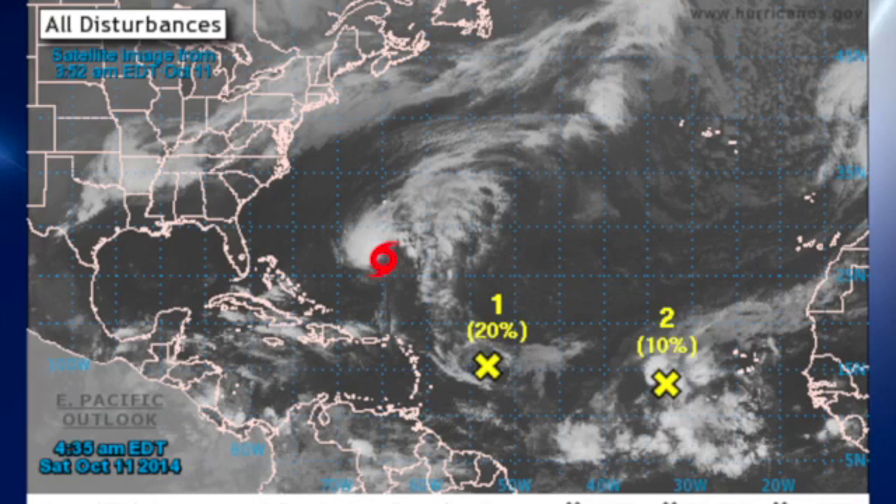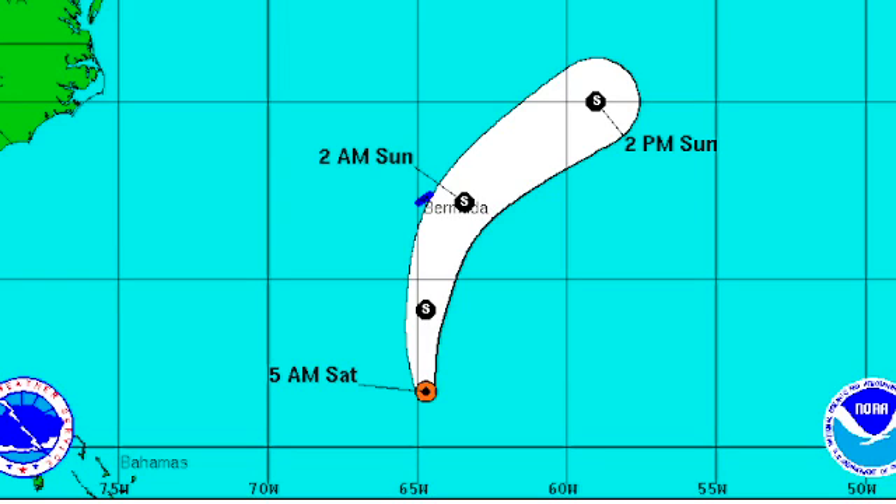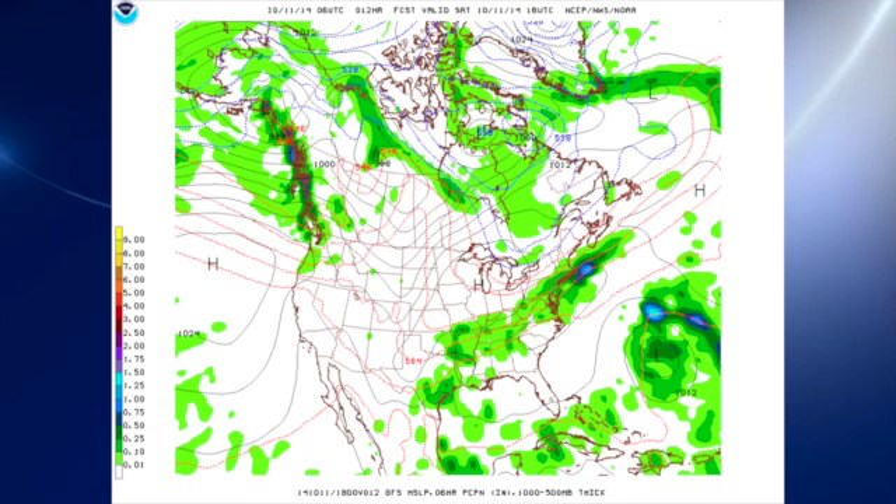The tropics are also somewhat active — we have three systems we're dealing with. Subtropical Storm Fay, and then a couple of other systems back across the South Atlantic. Fay is forecast to continue recurving into the Atlantic and remain a subtropical storm as it brushes close to Bermuda, just to the south and southeast. None of those other areas are expected to develop in the immediate future.